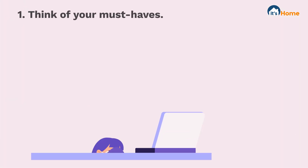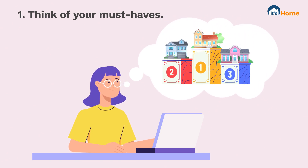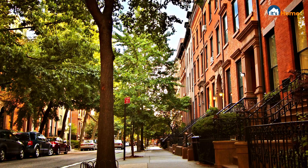First, think of your must-haves. Identifying these early will help speed up the decision-making process and allow you to filter only your top options. Do you want a big backyard, a pool, or does the city life call to you?